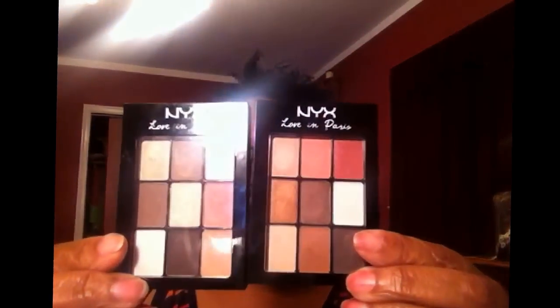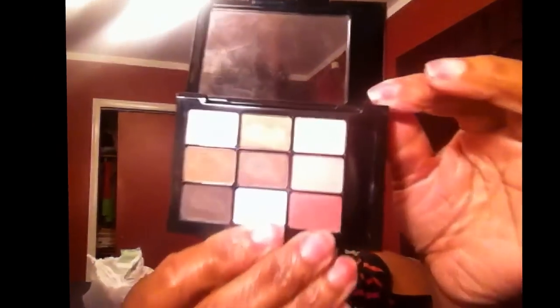I got some eyeshadows at my local CVS. I got these two small purse-sized NYX eight-pan eyeshadow palettes. One is called Madeline's and Macaroons — beautiful colors. And these were $9 a piece. Kind of pricey, but I absolutely love NYX shadows, and I thought these were excellent to put in my purse for travel. The other one is called Merci Boku. These are awesome.